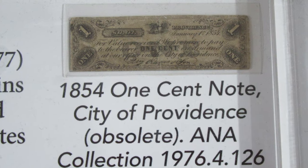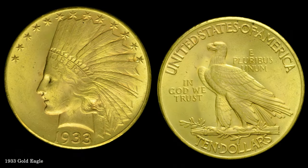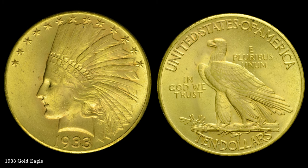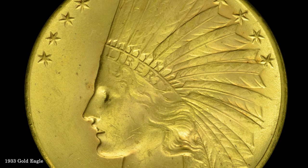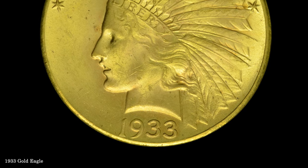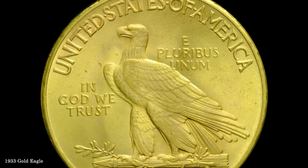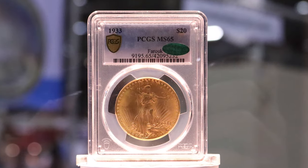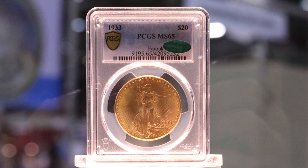The ANA collection also contains important U.S. coins not included in the front-line rarities. The 1933 Eagle was struck early in the year, prior to Roosevelt's gold recall in April. The obverse design is a perennial favorite, and even worn examples of $10 Indians trade at levels above bullion value. Most of the 1933 production was melted within the mint, but about 35 survivors are known today, including this example in the ANA collection. While not as famous as the $20 issue of the same year, 1933 Eagles are still valued in the mid-six-figure range.